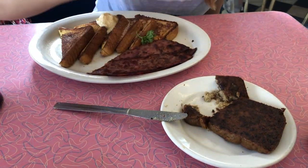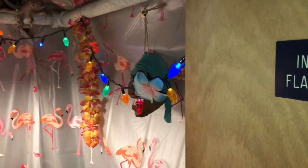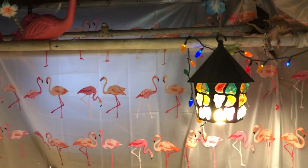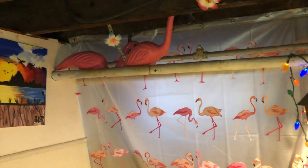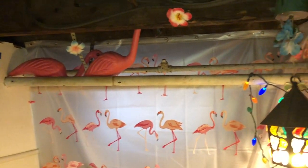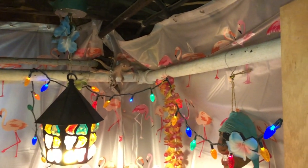After you've filled yourself full of Scrapple, you may need to head on down to Indian Joe's Flamingo Room and make a deposit. I'll spare you the details of that transaction, but check out the details of this room — all the flamingos, the shrunken heads. I can almost hear the Tiki Room music playing in the background. I have to say, Philadelphia has some really interesting bathrooms.